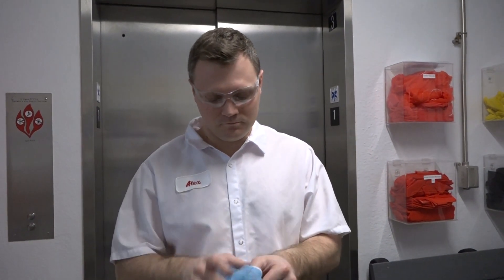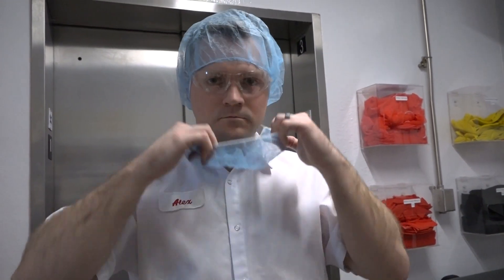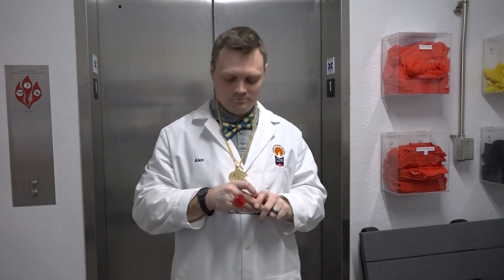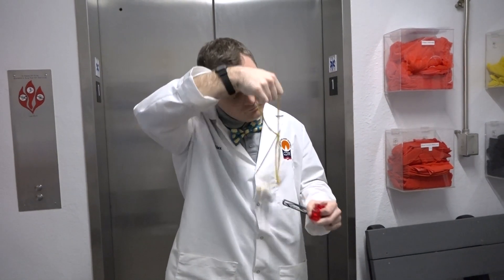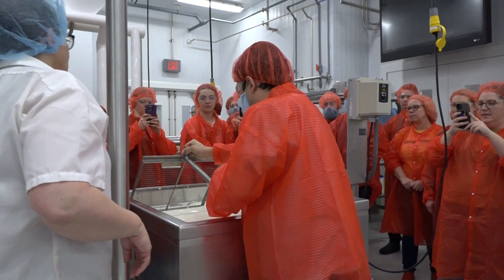Wear safety glasses to protect your eyes — normal glasses are totally acceptable. Wear a beard net if there is any visible hair or mustache growth, and cover all facial hair. Any permanent jewelry must be inspected before and after going into the plant. For the neck area, make sure to remove all necklaces; medical alert bracelets are acceptable.